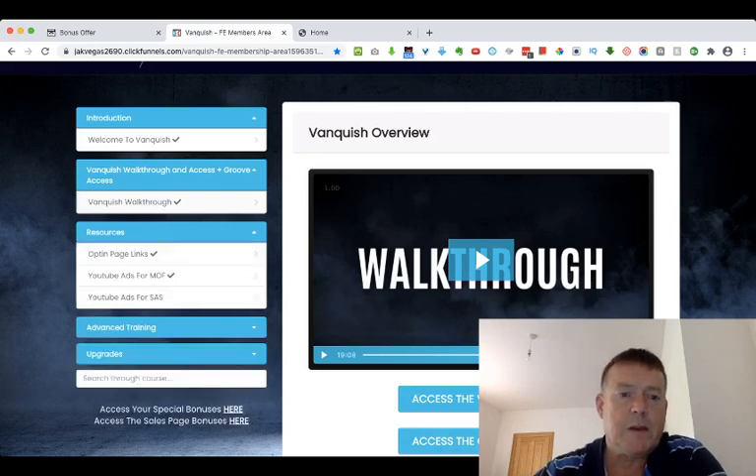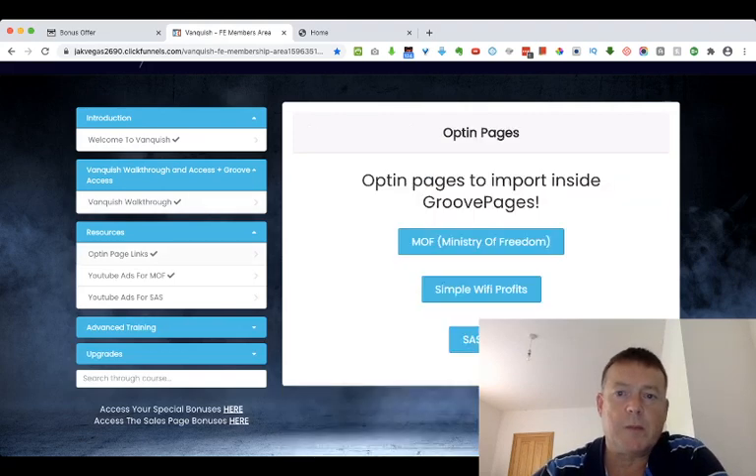The next section contains the resources. The first part is the opt-in pages, which gives you opt-in pages to the three high-ticket programs included with Vanquish: Jono Armstrong's Ministry of Freedom, the Super Affiliate System 2.0 from John Crestani, and Simple WiFi Profits.